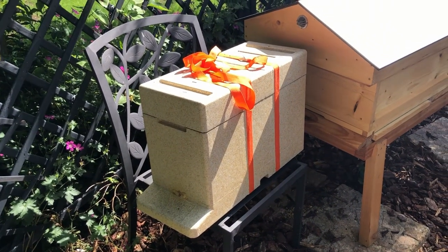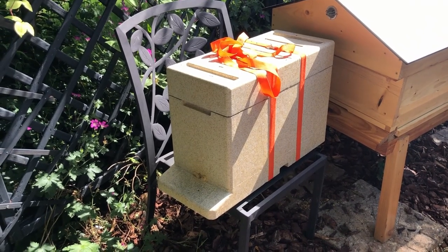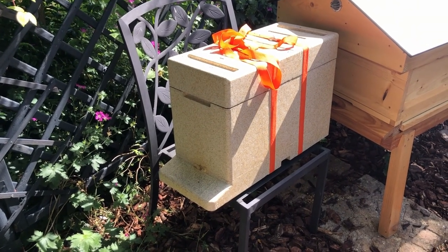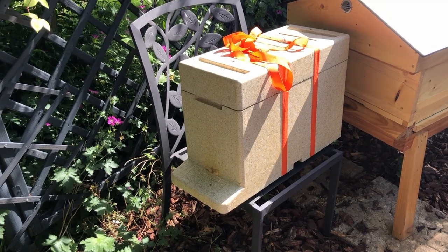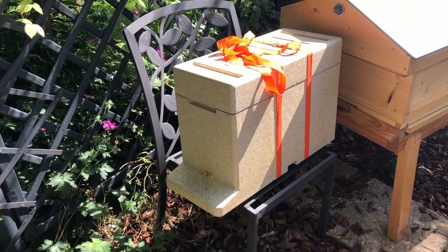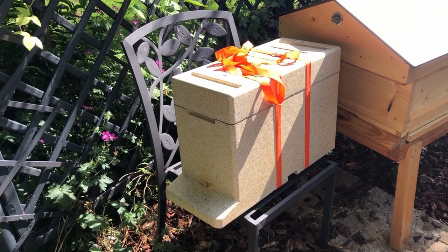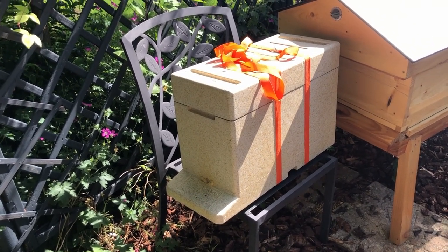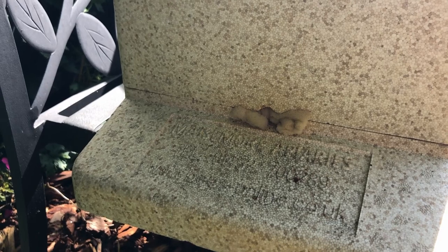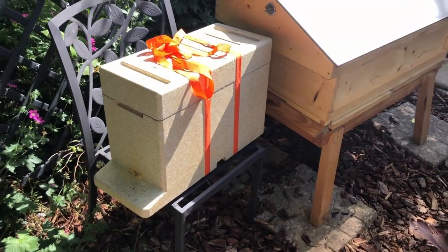There are two approaches. Some people will just say when you get them back, get them straight in the hive. But personally what I prefer is giving them a chance to calm down. I've literally just put them there and I'm going to wait about five minutes. I've just been driving for about 20 minutes and you can hear them buzzing because they've had a bumpy journey. I'm going to pull out this sponge plug and give them a chance to do some orienteering.